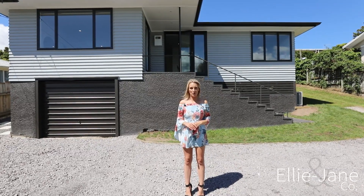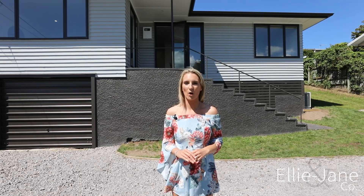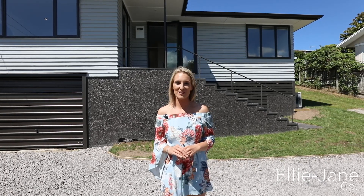Hi, Ellie-Jane here from Harcourts in Taupo. I'm so proud to present to the market 18 Terence Street. This immaculate three-bedroom one-bathroom home has been recently renovated throughout to the highest standard and sits proudly on a 893 square metre site. Come check it out.